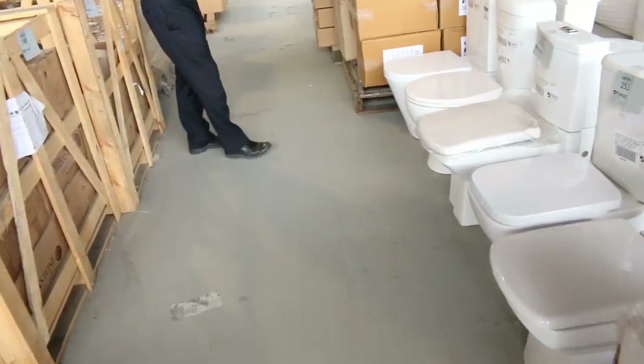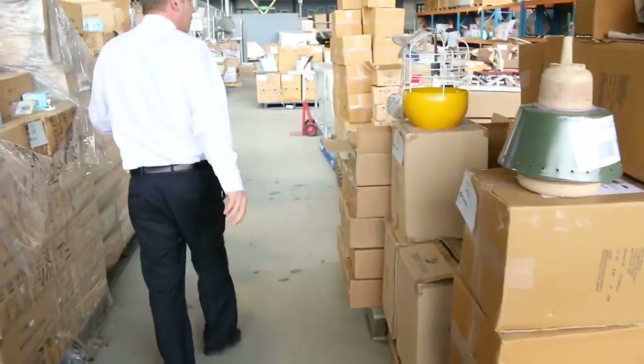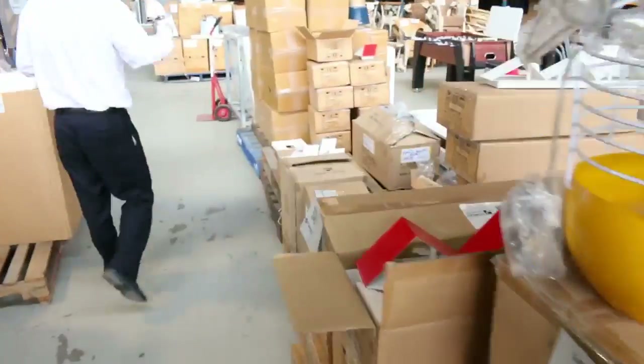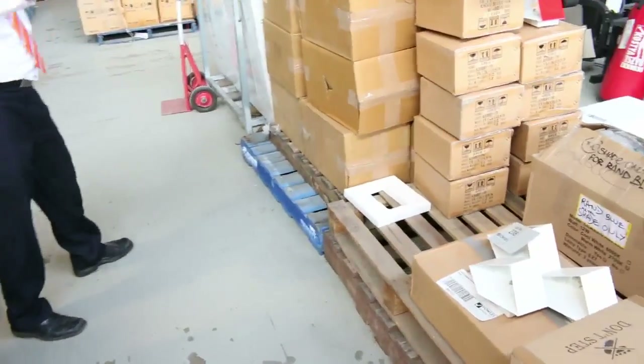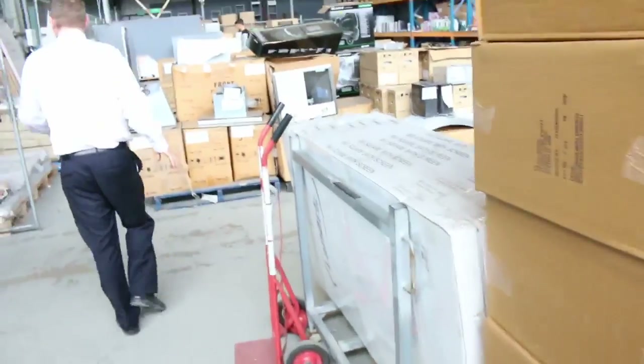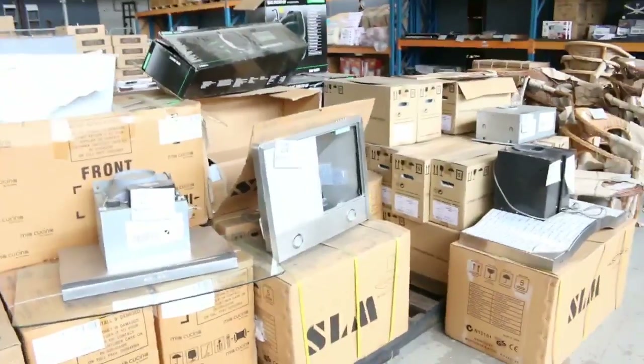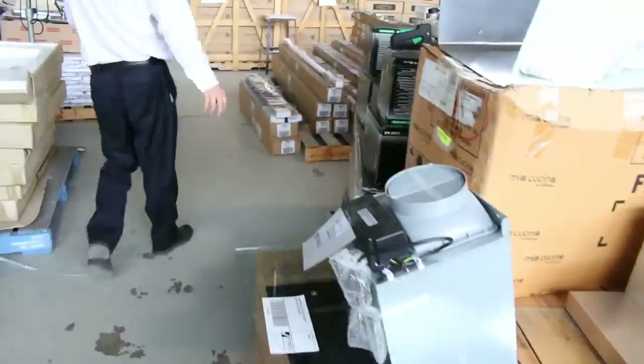Heaps of toilet suites starting around the $50 mark through to about the $200 mark, just depending on the model. Lots of lighting — we'll clear all this lighting tomorrow, so if you're looking for some interesting, different design lighting you'll get an absolute bargain. Stacks of range hoods, between sort of $50 and $200 on the range hoods.